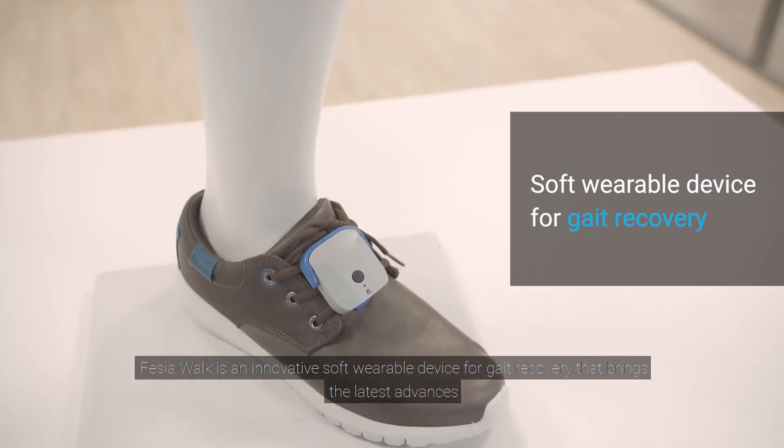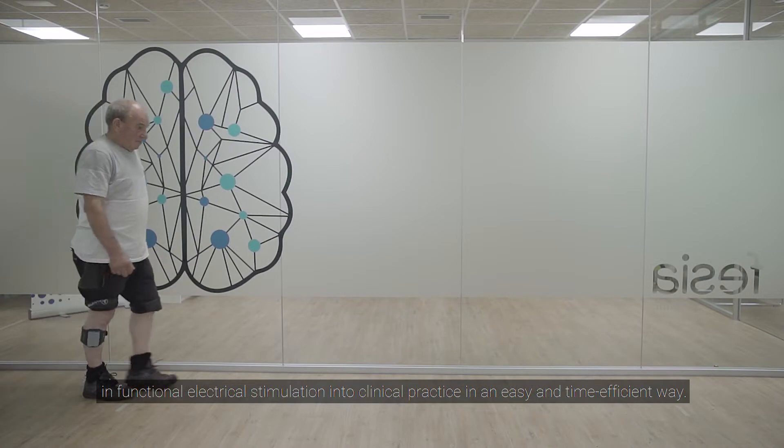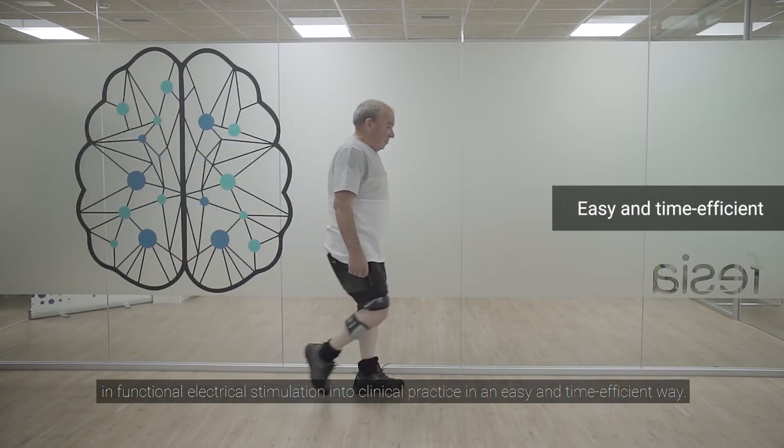Fessier Walk is an innovative soft wearable device for gait recovery that brings the latest advances in functional electrical stimulation into clinical practice in an easy and time-efficient way.